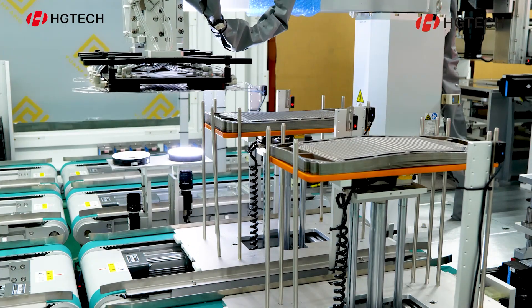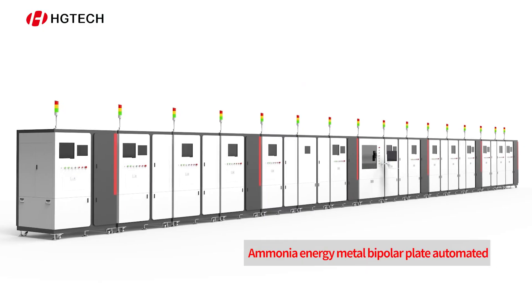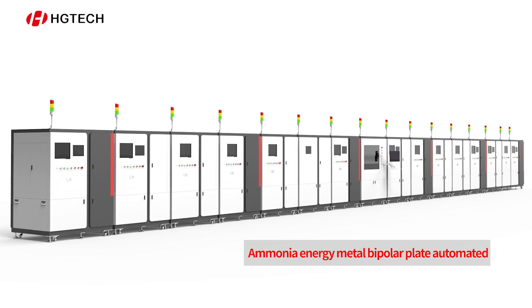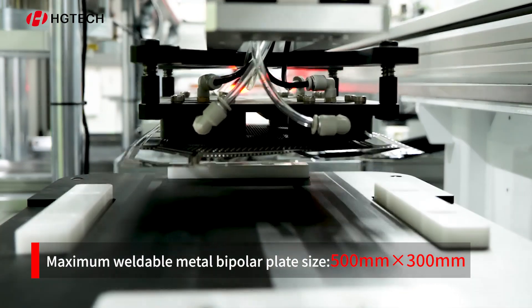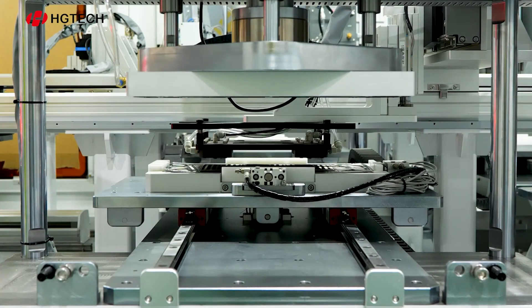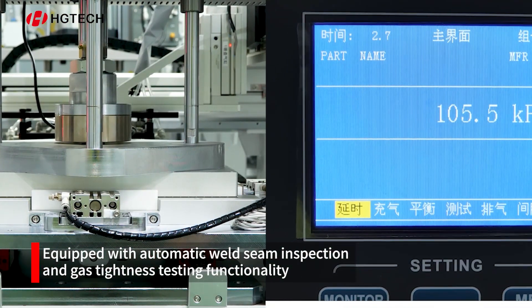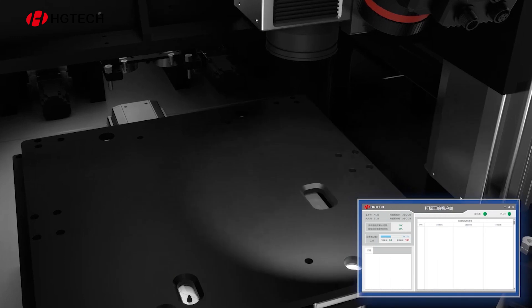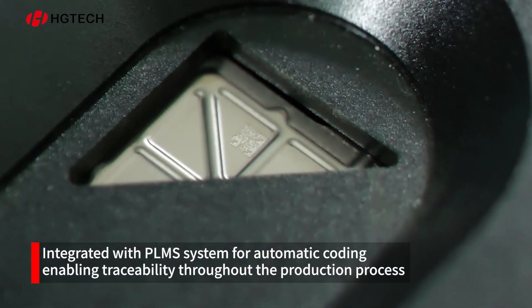To facilitate the welding of metal bipolar plates, He Tech has independently developed an automated production line for hydrogen energy metal bipolar plates. This innovative production line integrates automatic loading and unloading, welding, inspection, coating, and real-time data uploading capabilities. It is compatible with leading metal bipolar plate products available in the market, enabling fully automated production throughout the entire process.